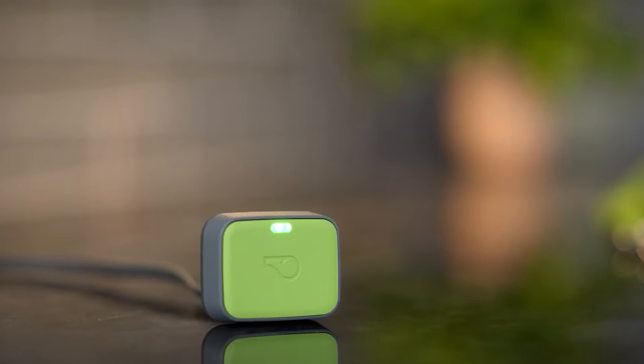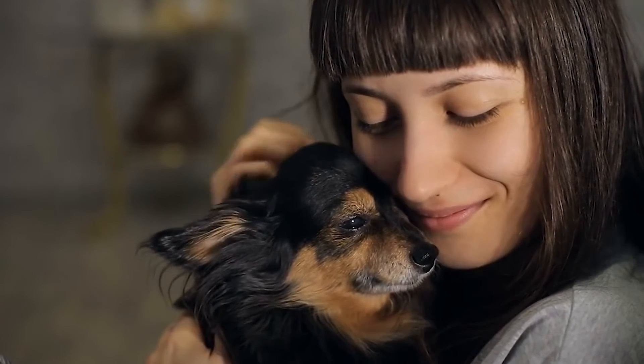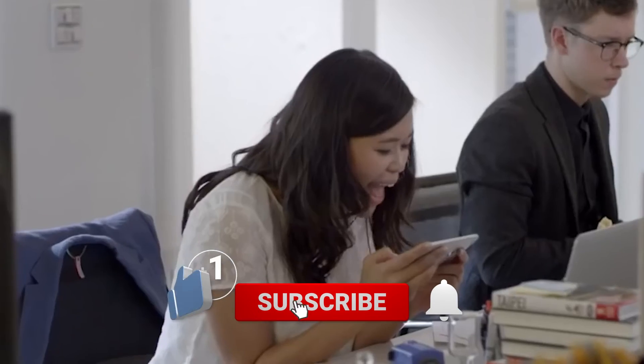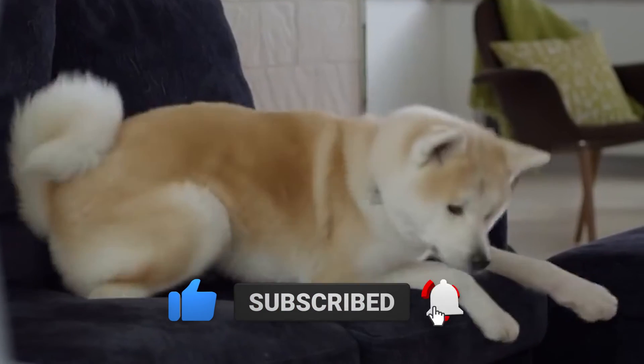That's a wrap for this video. Which one of these gadgets is your favorite? And do you have any recommended products of your own? Let us know in the comments below. Make sure to give this video a thumbs up and subscribe to our channel for more videos like this. See you at the next one.